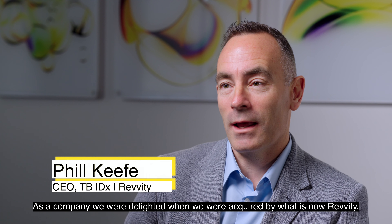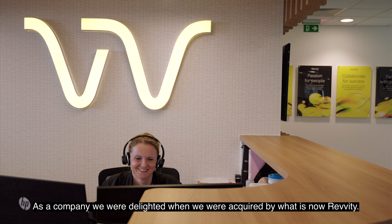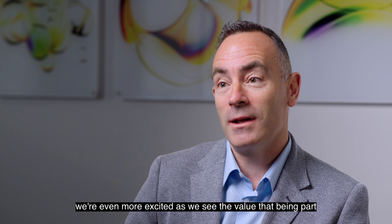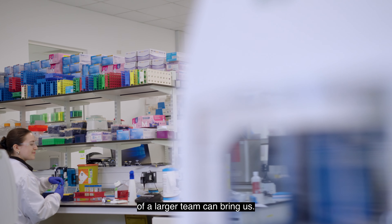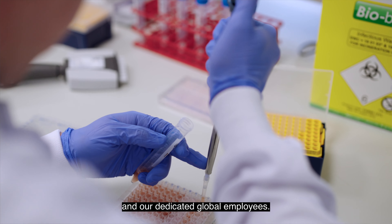As a company we were delighted when we were acquired by what is now Revity. Now that we are part of Revity we're even more excited as we see the value that being part of a larger team can bring us. Revity is a great home for our T-Spot TB test and our dedicated global employees.